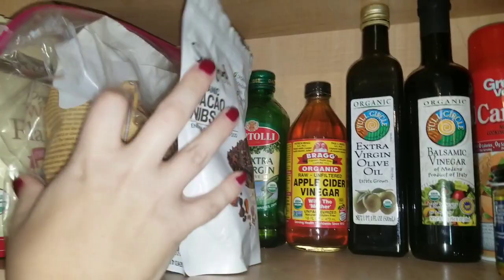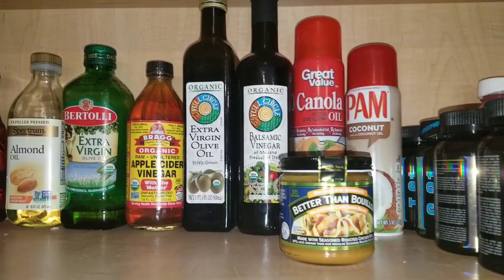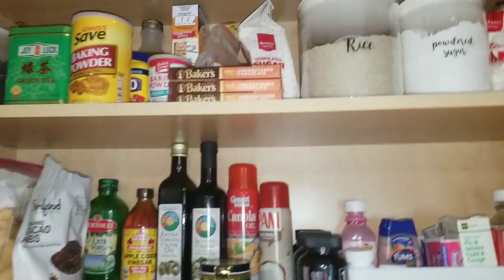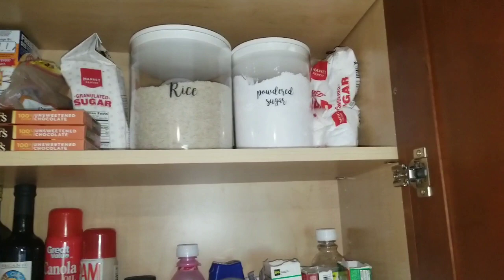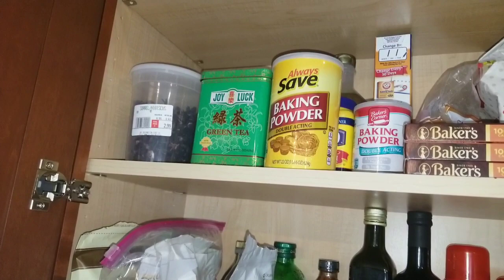And then I have all of my oils — I'll link these real quick to show you. So all my different oils and my sprays. And then I just have this flaxseed meal and cacao nibs sitting in front. And then up here a little bit higher I have my rice, my powdered sugar, my extra bag of powdered sugar, and all of my baking supplies.